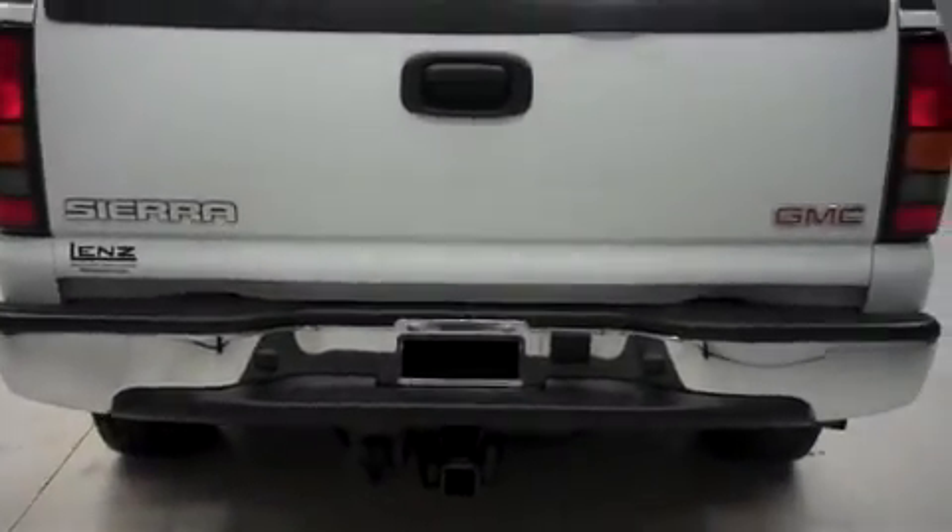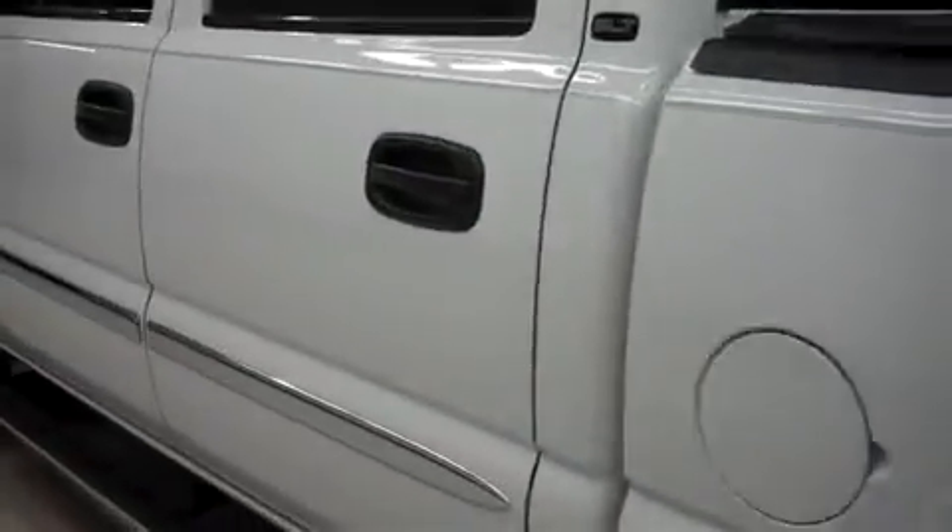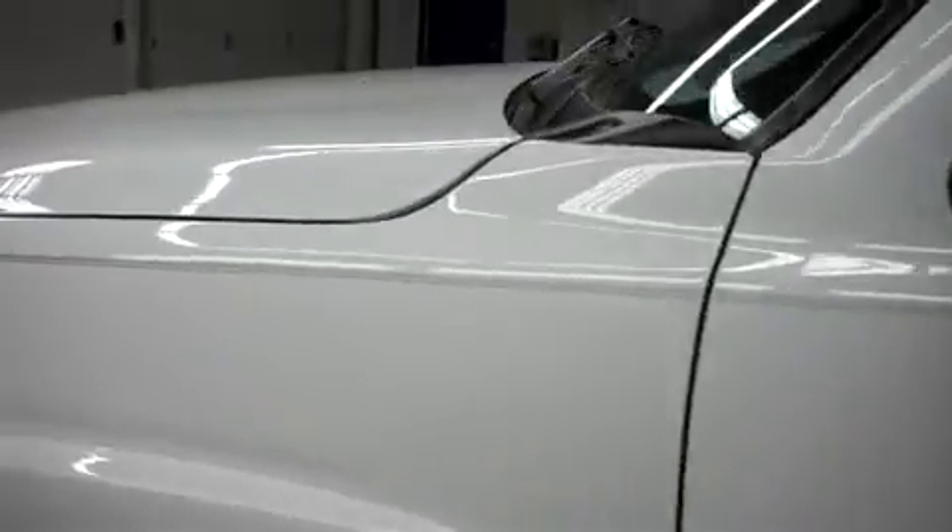In back it has a factory bumper and towing package, locking tailgate, and a tonneau cover. Inside it has a spray-on bed liner.